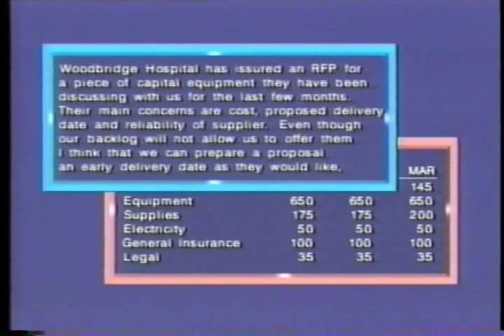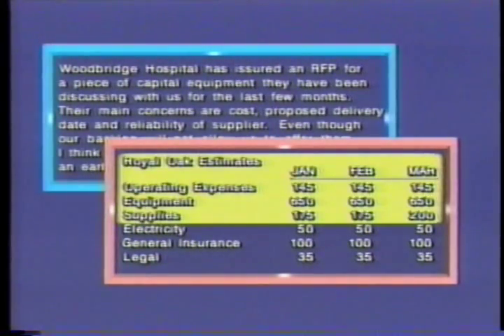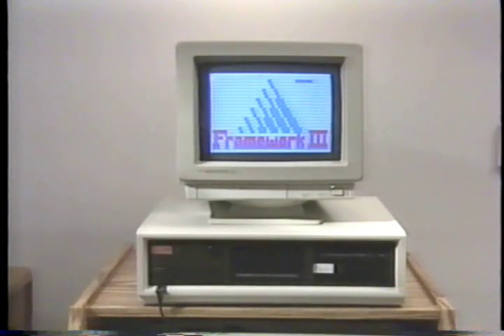Flip from frame to frame with a single keystroke, cut, paste, and copy easily between them. When you're not using them, Framework 3 keeps frames neatly stored in desktop trays. Framework 3 also works along with many of the software programs you may already be using.